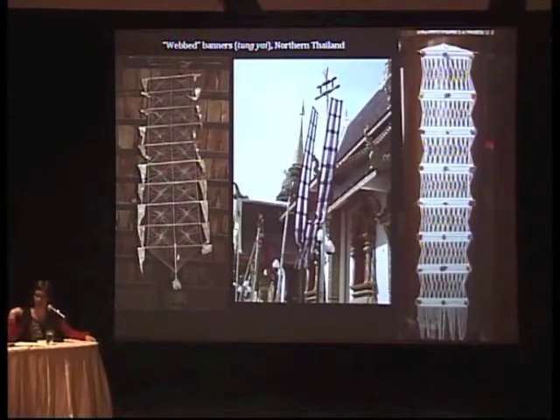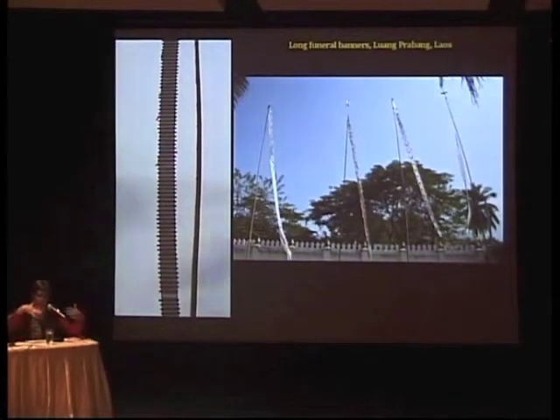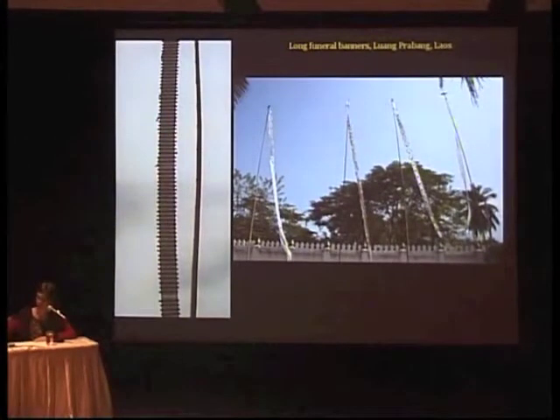We also have web banners, which don't necessarily have a lot of patterning but are considered like a web because they have those gaps I was just talking about. We also have long funeral banners — sometimes called the yee wah, meaning 20 wah, where wah is like a yard — so it's 20 yards long. These are very common in Laos and are hung for funerals. If you've been to Luang Prabang, you have definitely seen these banners.